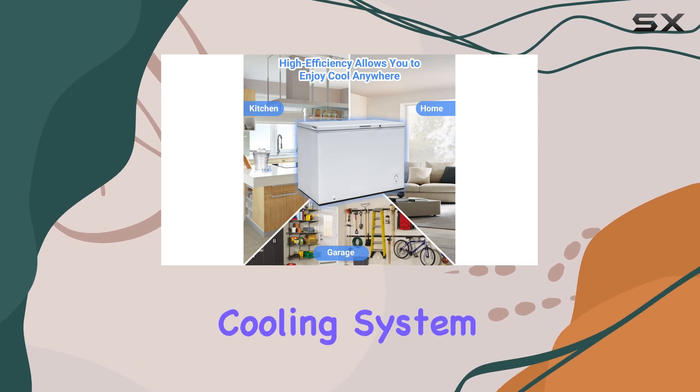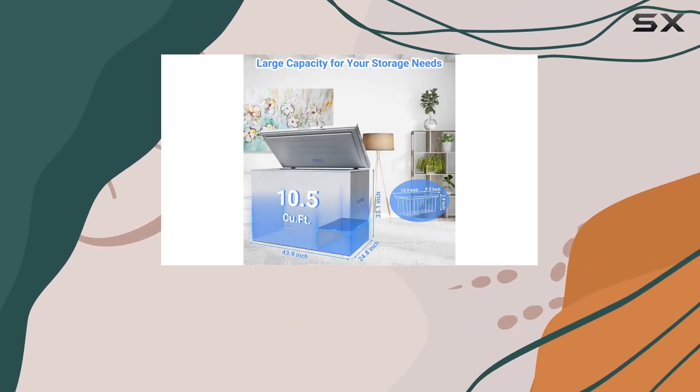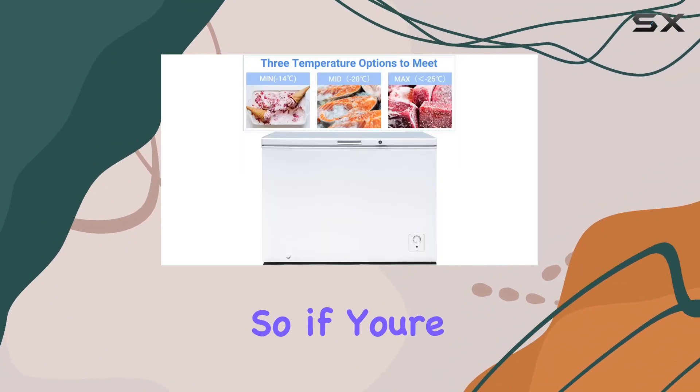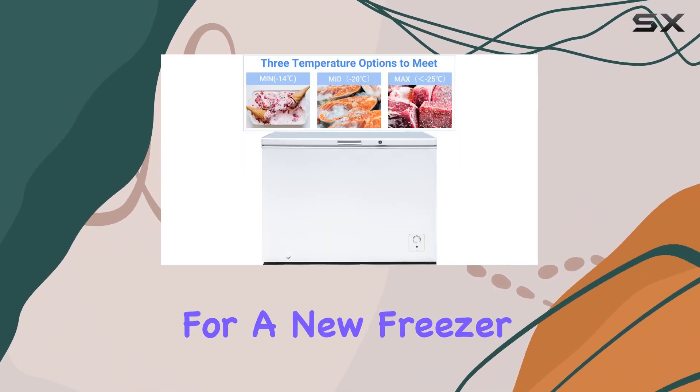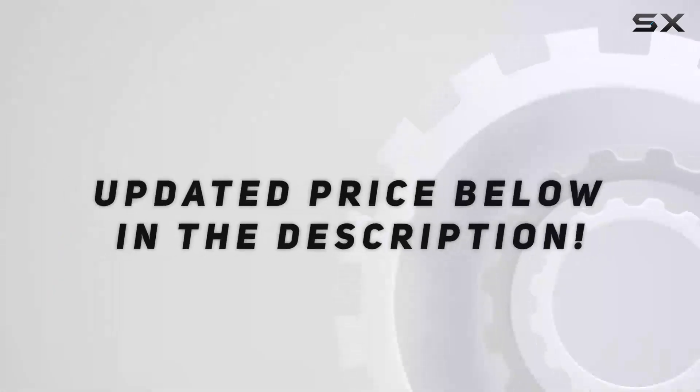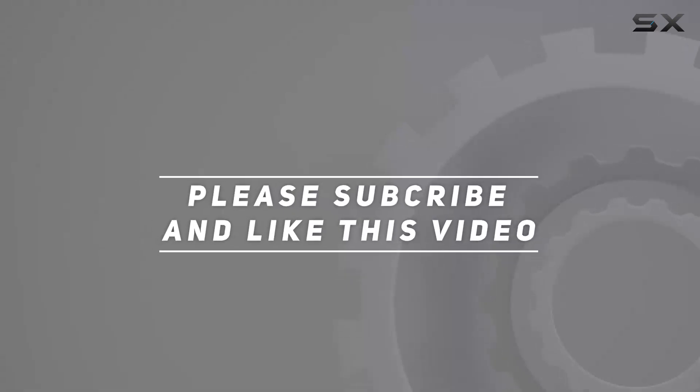With its spacious interior, efficient cooling system, and convenient features, it's a must-have for any home kitchen, garage, or basement. So if you're in the market for a new freezer, look no further — trust me, you won't be disappointed. Check out the video description for the updated price, and thank you for watching.